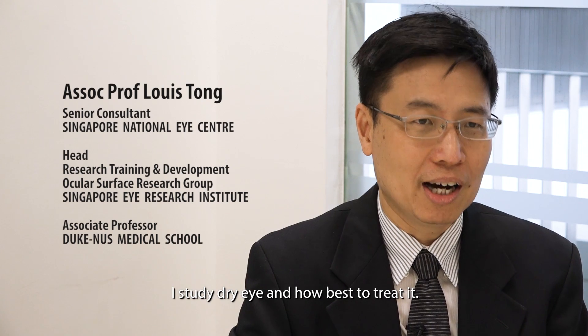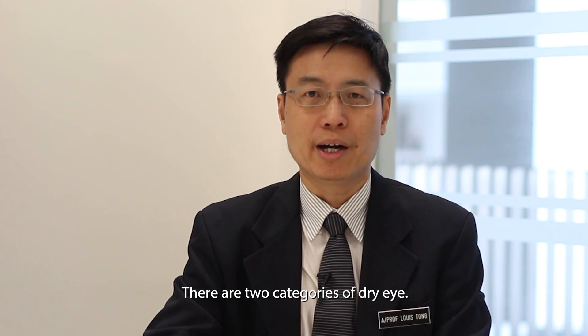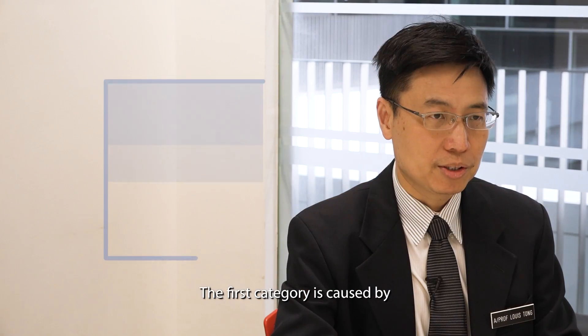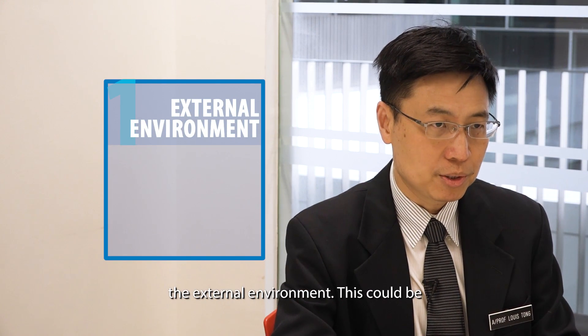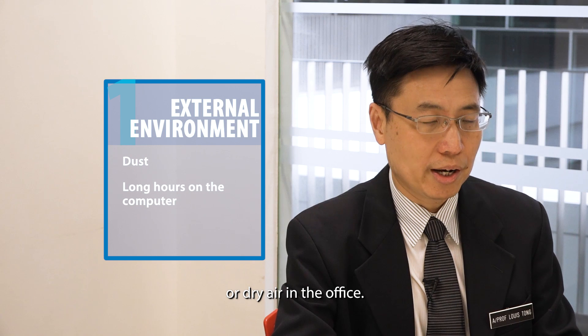I am Associate Professor Louis Tong and I study dry eye and how best to treat it. There are two categories of dry eye. The first category is caused by the external environment — this could be a dusty environment, long hours in front of a computer, or dry air in the office.